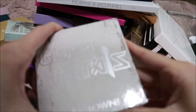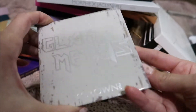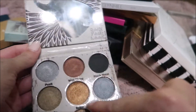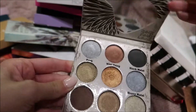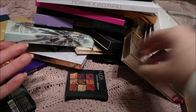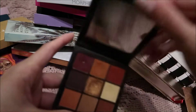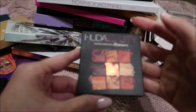I have this Glam Metals by Crown, but I never use it. It's got gorgeous colors — I mean look at these, they're just incredible — but I just don't use them. So for that reason I should not keep it. Then I have this Huda Beauty palette, and it's the Warm Brown Obsessions. I use it all the time.